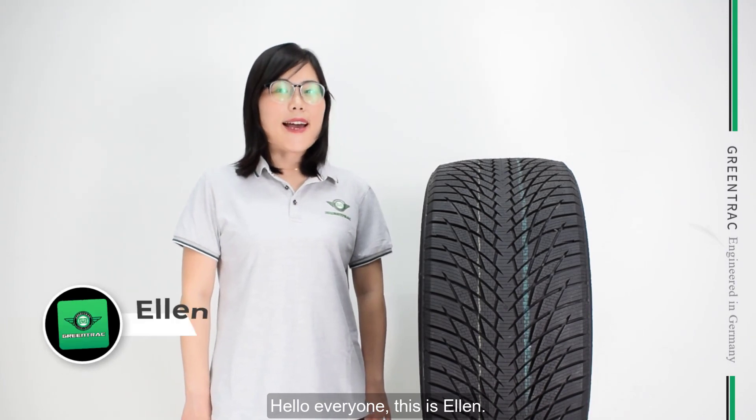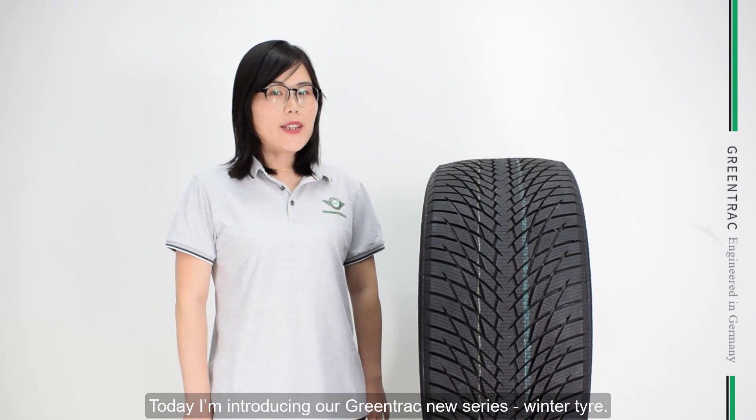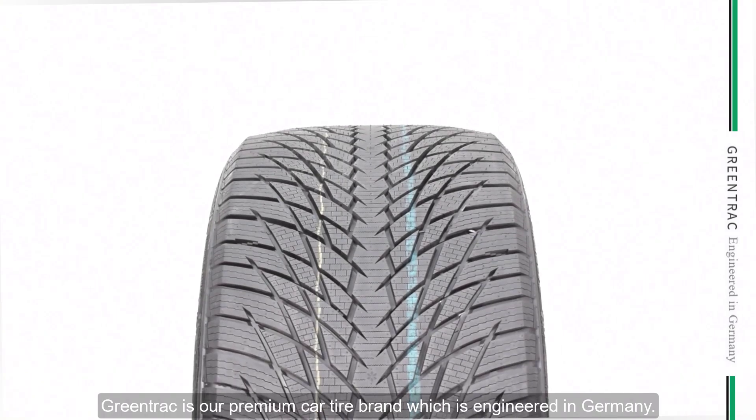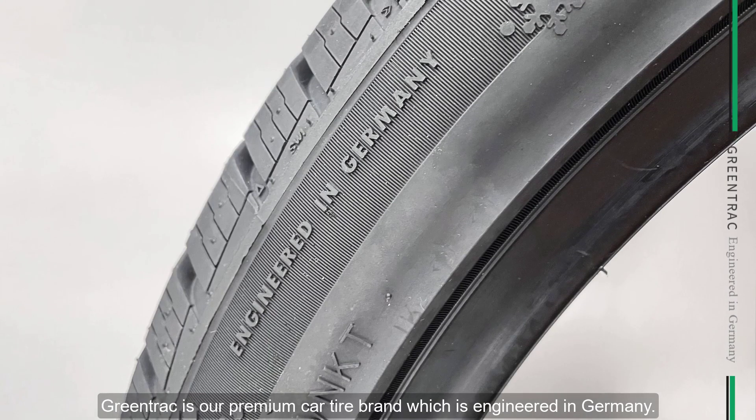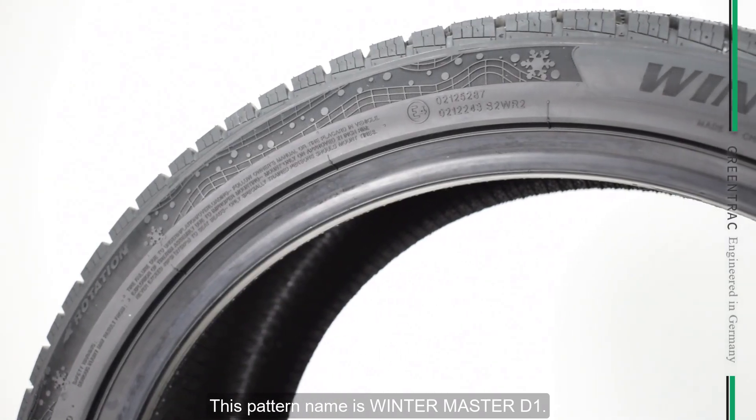Hello everyone, this is Alan. Today I'm introducing our Gwentrek new series, Winter Tire. Gwentrek is our premium car tire brand which is engineered in Germany. This patent name is Wintermaster D1.